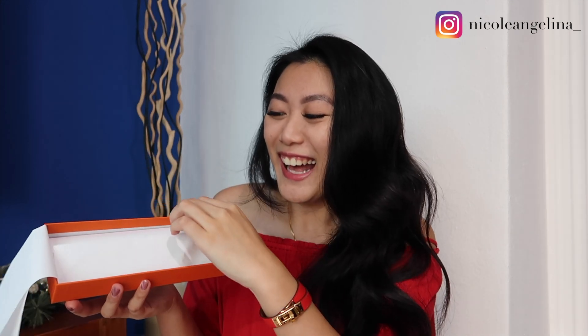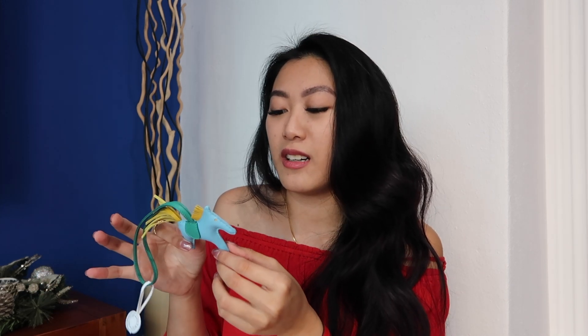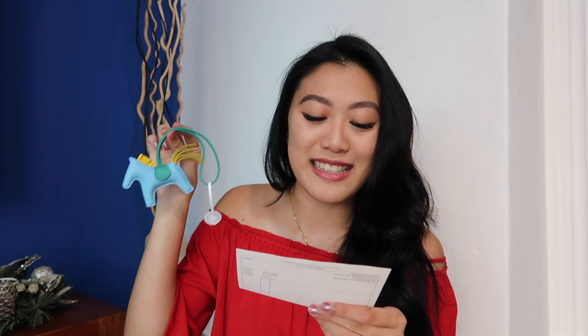So this is the first item I just got today. It's something really small — it's obviously not a bag. And I got... oh my goodness, it's so cute! It's so pretty. I absolutely love this color. Look at how cute it is. This is a Rodeo in the PM size, and the colors are Celeste, Jaune de Naples, and Varonis.